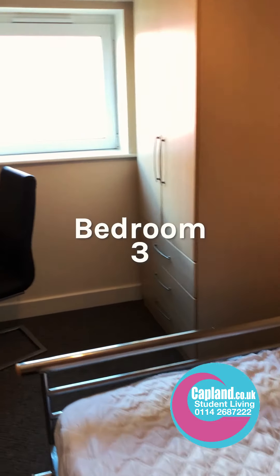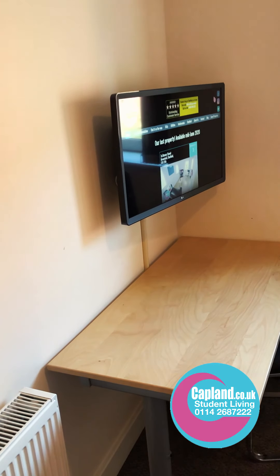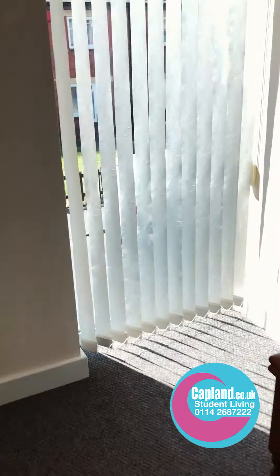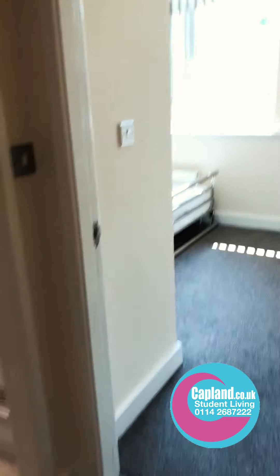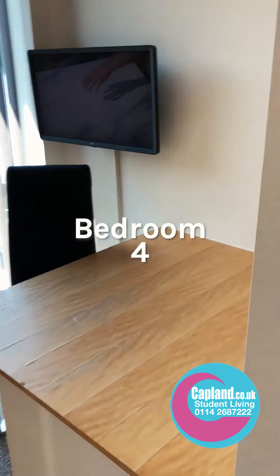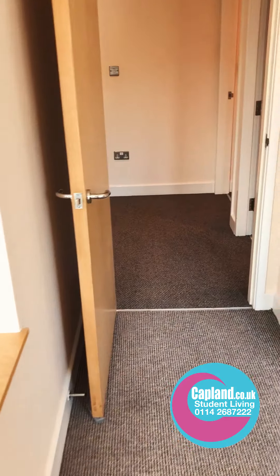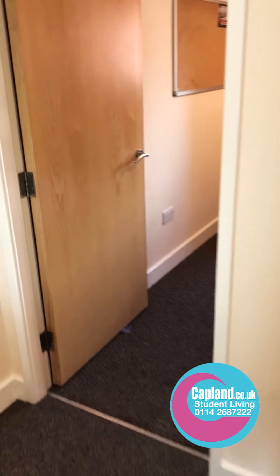Bedroom three has a large bed, big wardrobe with drawers, desk, and flat screen TV. Along here we go upstairs to the second floor. This is bedroom number four — it's got a nice desk area, a bright room, large bed, and a wardrobe in the corner.